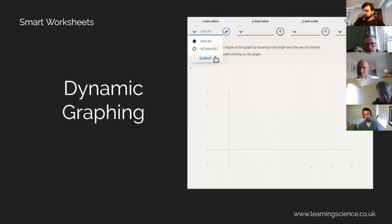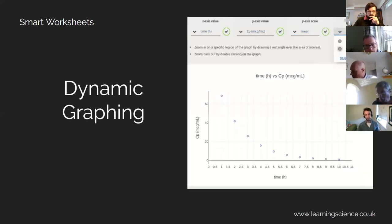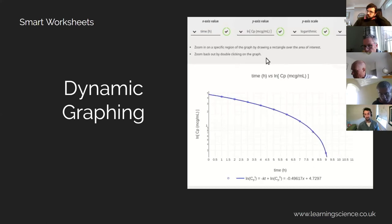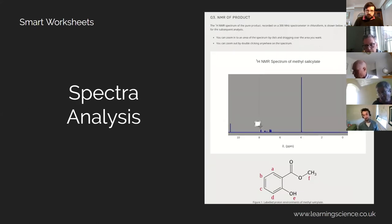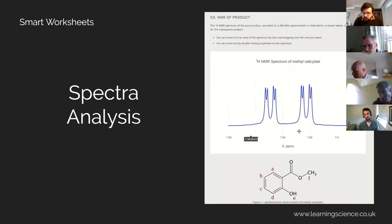So we can do multi-step calculations, multiple choice questions, text questions, and drop-down questions. We can also incorporate dynamic graphing — these are interactive graphs where students can visualize their data, plot their data, put errors on it, and then answer subsequent questions on that. We've also built in spectra analysis, which came from students asking for this in our focus groups — they wanted more practice analyzing spectra. So we can do NMR, IR, and mass spec, and build some really nice complex worksheets to guide them through this type of analysis.